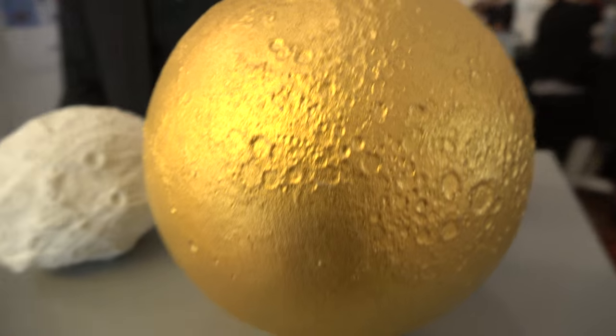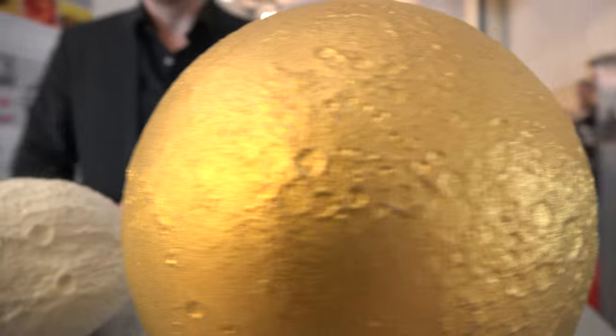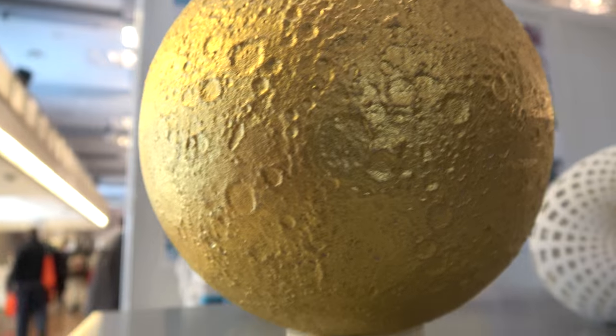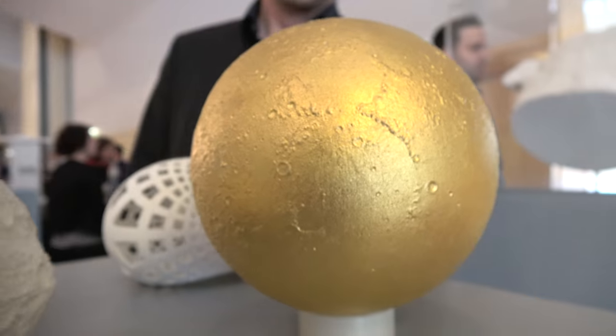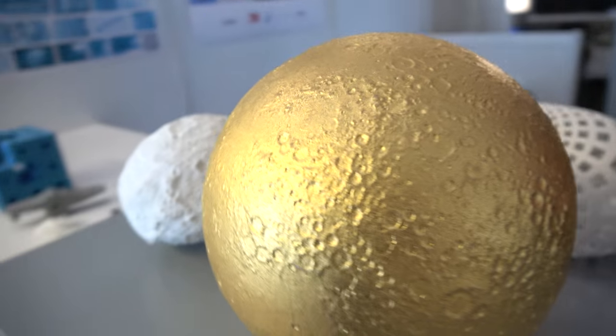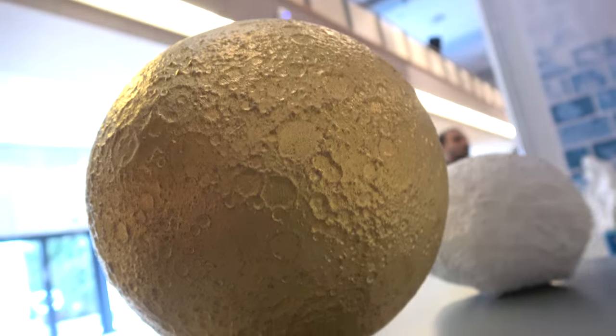Here we have a golden planet — actually it's the moon, the Earth's moon. We printed this several years ago and then plated it with 24 carats of gold. This does not come from a colored height map — this is real data.